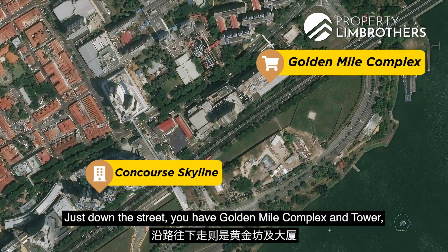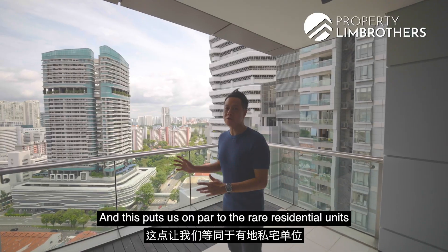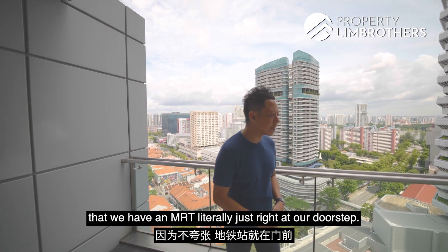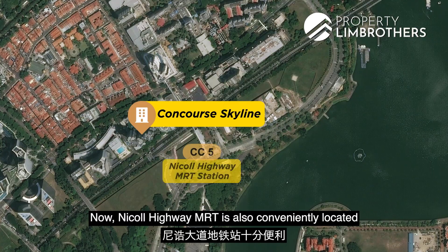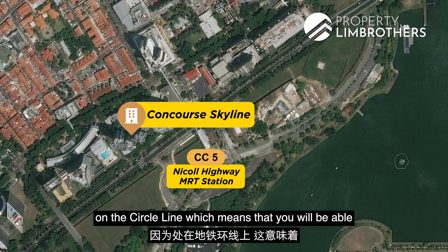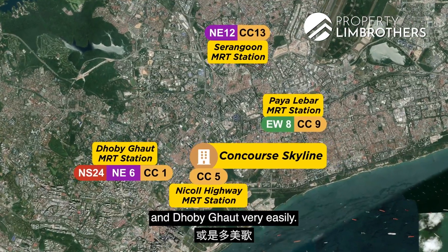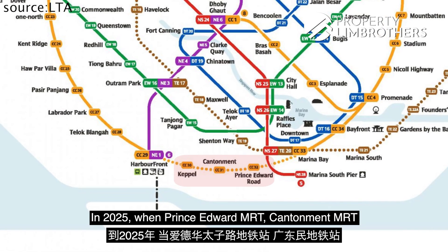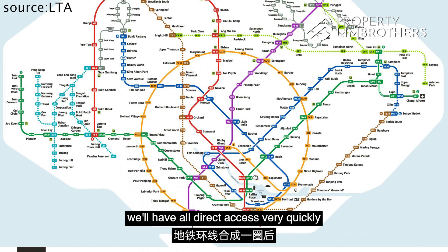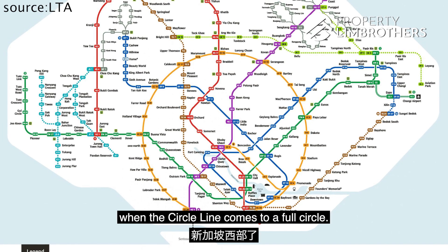Just down the street, you have Golden Mile Complex and Tower with plenty of authentic Thai cuisine to enjoy. Nicoll Highway MRT is conveniently located on the Circle Line, giving you easy access to areas such as Paya Lebar, Serangoon and Dhoby Ghaut. In 2025, when Prince Edward MRT, Cantonment MRT and Capital MRT are up and running, we will have direct access very quickly to the western part of Singapore when the Circle Line comes to a full circle.